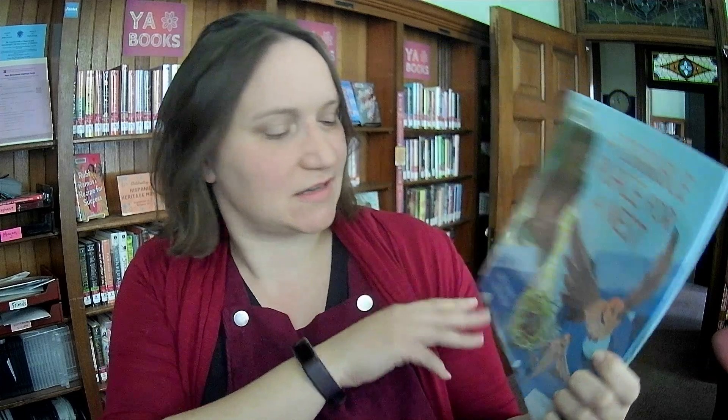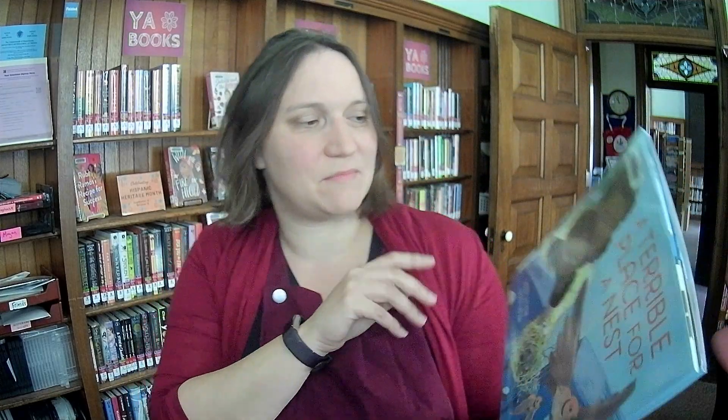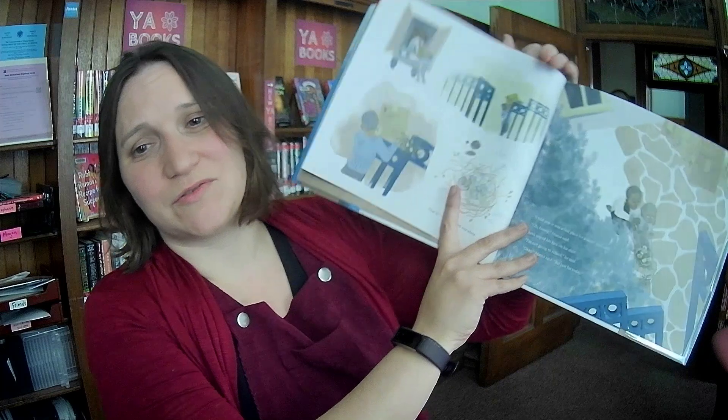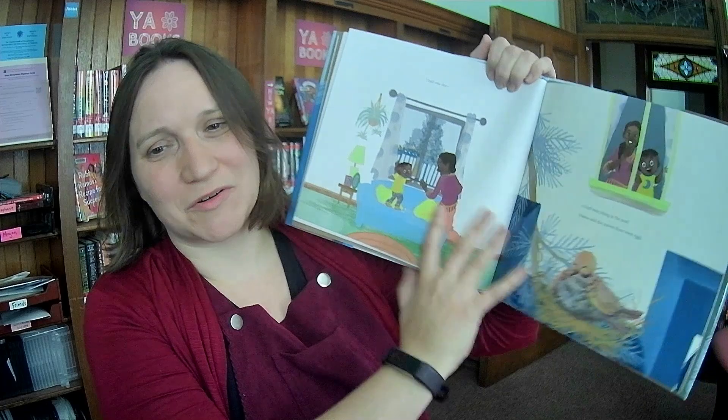A Terrible Place for a Nest by Sarah Levine, illustrated by Erica Meza. Looks like two birds who maybe picked a bad place for their nest. And there's also a story about a boy who has to move and doesn't want to. My guess is there's a connection between those two stories — a somewhat somber palette. I'm hoping there's a good ending since it's a picture book.